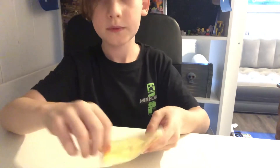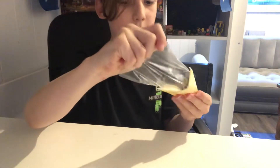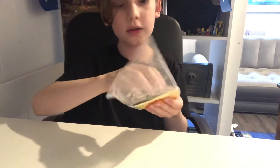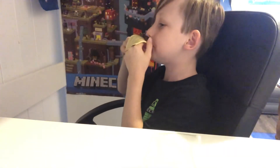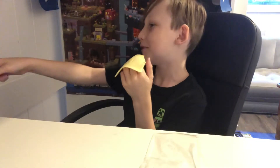Alright, so this is a single Toblerone. I have these all the time but I forget what some of these things taste like. I have a mirror here so I can look at myself.